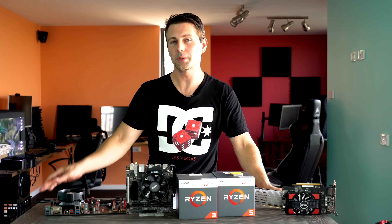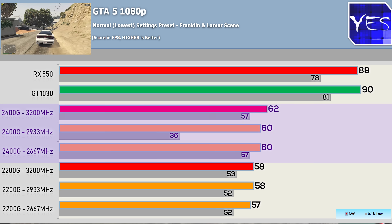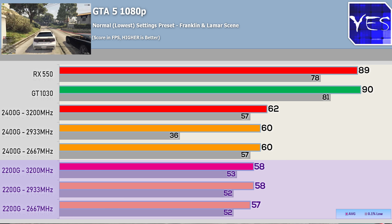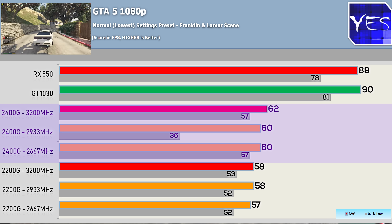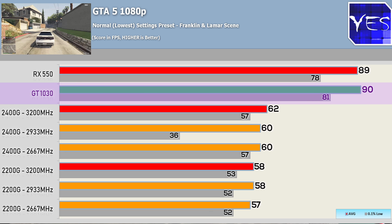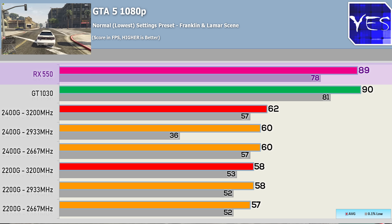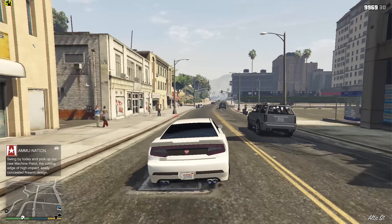Next up is GTA V, a popular title requested by you guys. The numbers scaled in tandem pretty much just like the other games. Memory speeds did affect performance just a little bit. Just like Fortnite, we saw some very odd stuttering, and that showed in the 0.1% lows on the Ryzen APU solutions. The GT 1030 scored an ever-so-slight victory over the RX 550, and the RX 550 came in just a little bit faster than the 2400G. Either way, GTA V at 1080p on normal settings was a playable experience on all four solutions.